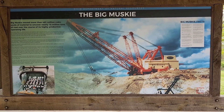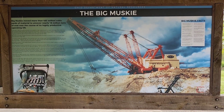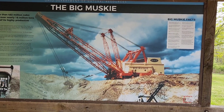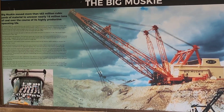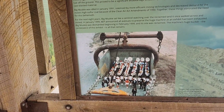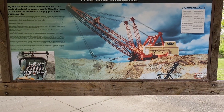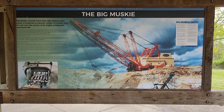So this is the picture of the Big Muskie they have on display and it was the largest single bucket digging machine ever created. Because of the massive size of the machine, Big Muskie had to be built on site starting in 1967. More than 300 rail cars and 250 trucks hauled the necessary pieces. It took a team of engineers more than two years to erect the machine and when completed the massive machine stood 240 feet tall.